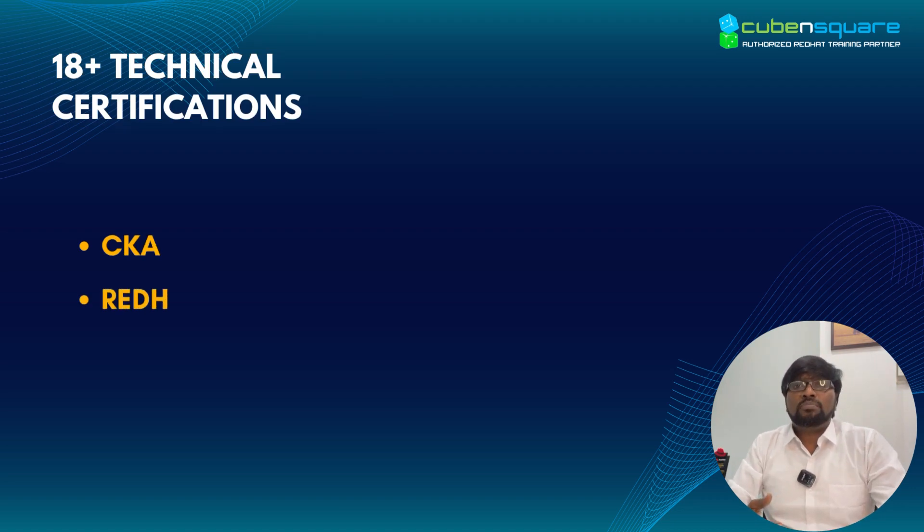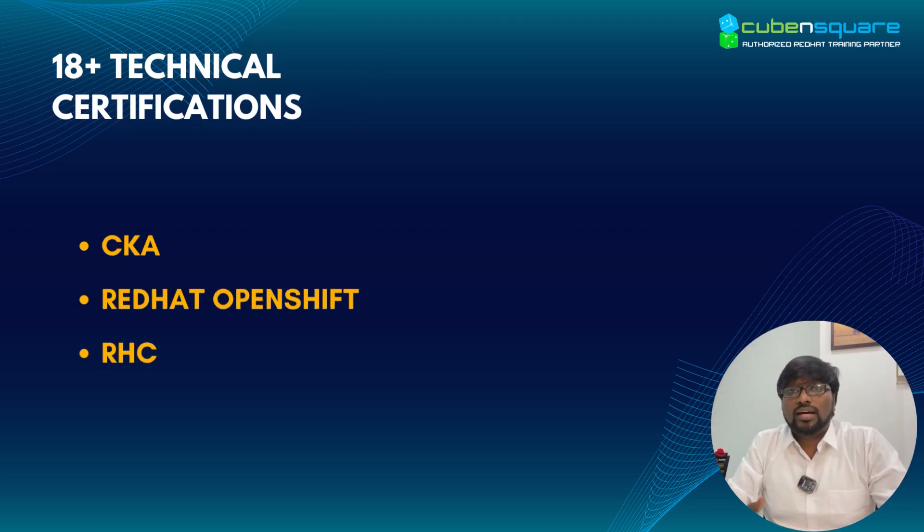I hold 40 plus technical certifications including CKA, Red Hat OpenShift, RHCI, RHCA, etc.